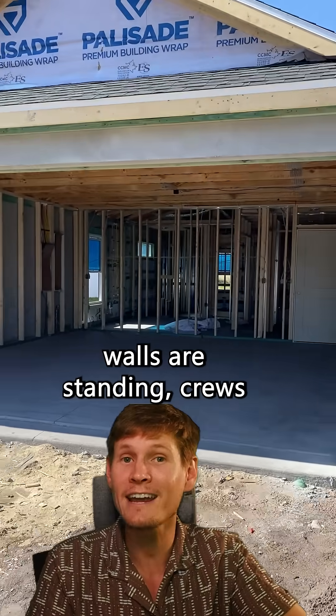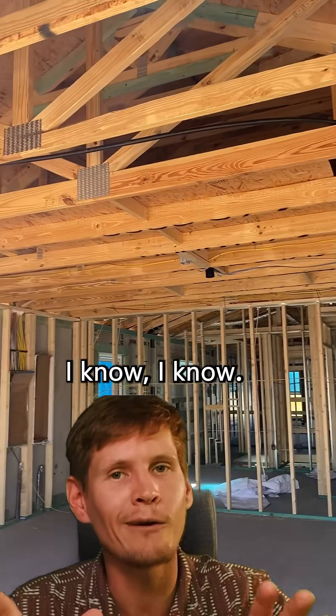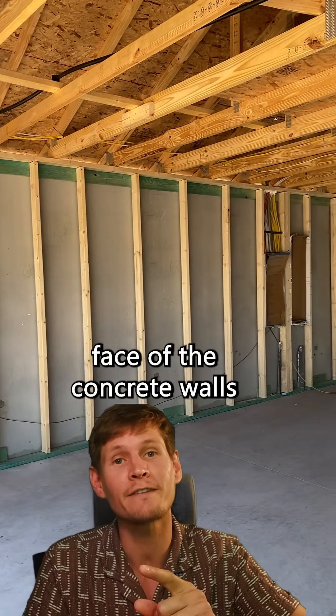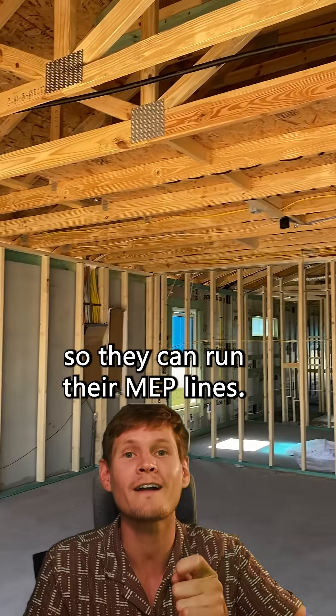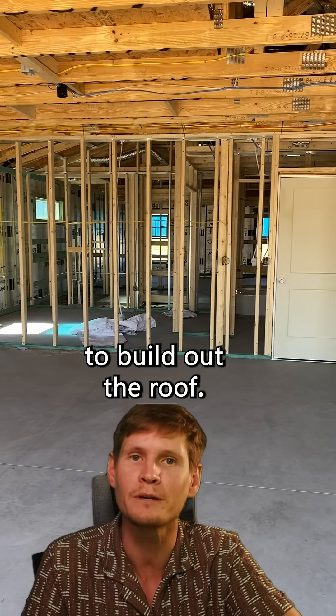Once the exterior walls are standing, crews frame out the interior walls with conventional wood studs — including framing out the inside face of the concrete walls so they can run their MEP lines. Finally, they fly in prefabricated wood trusses to build out the roof.